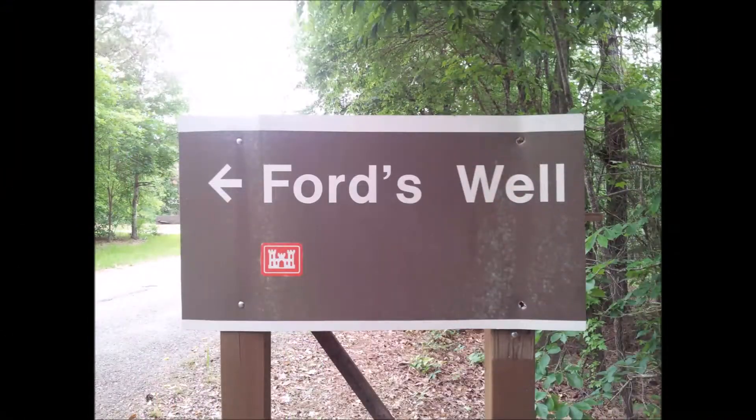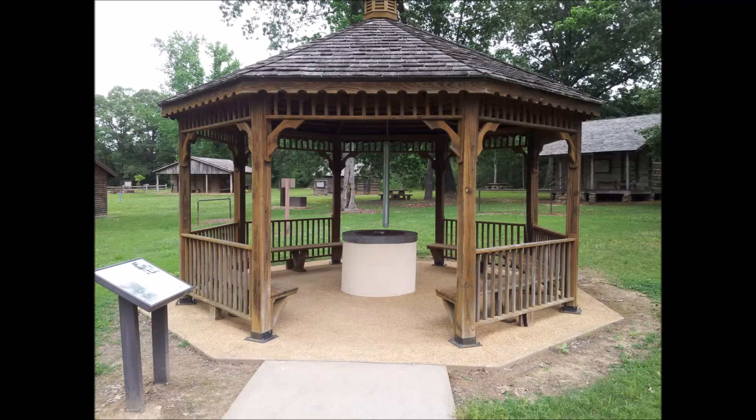It's called Ford's Well. Now unlike a lot of campsites, it's more than just camping — it's kind of a historical campsite. Apparently Mr. Ford, back in 1898 I believe, in the late 1800s, dug a well for his farm animals. As a matter of fact, the camera right now is sitting on the well itself.